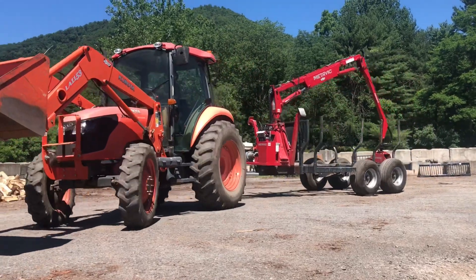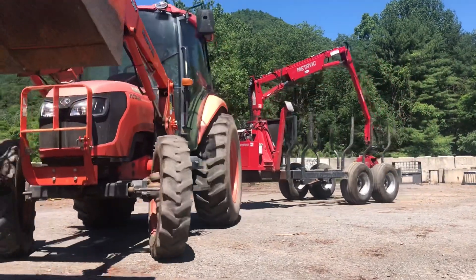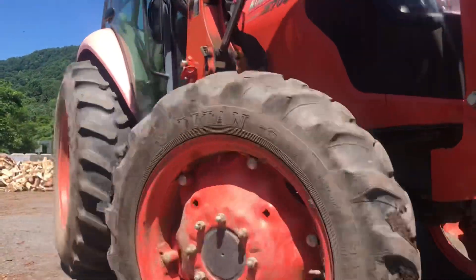Hey everyone, welcome back to Lumber Capital Log Yard. Today I'm going to be talking more about our zero waste strategy.